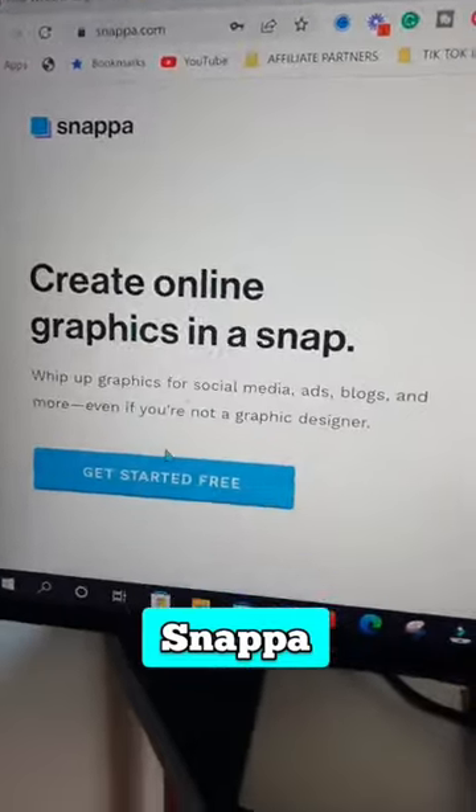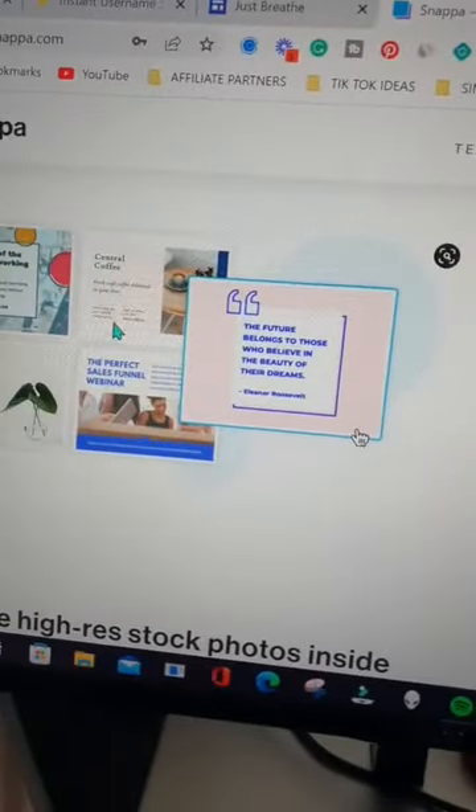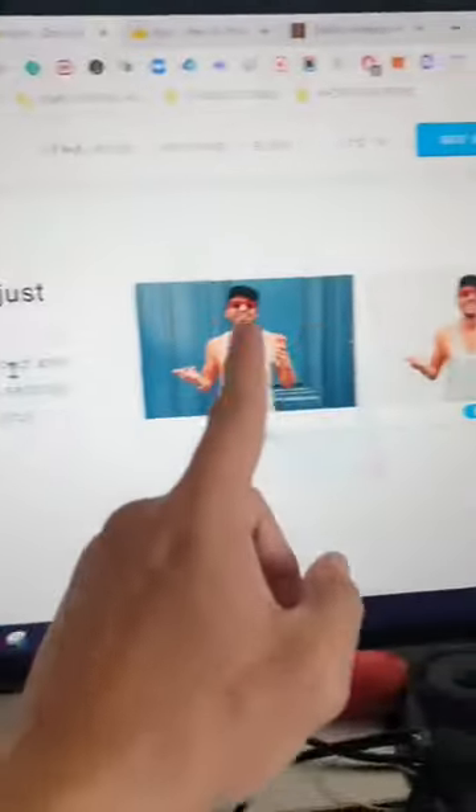Now it's time to create your own graphics and social media content with Snappa. Use the beautiful templates, copyright-free images, and tools like background removal to create whatever you want.